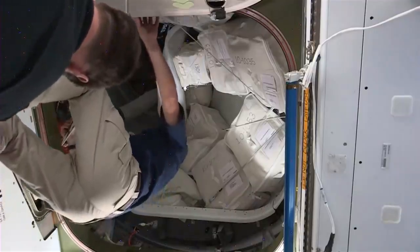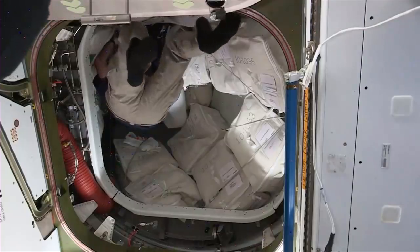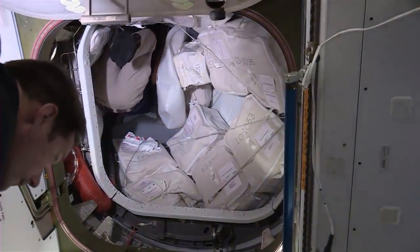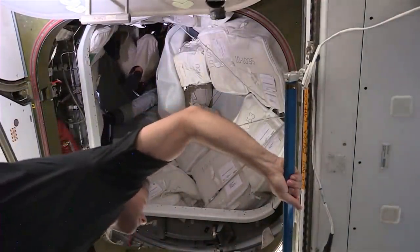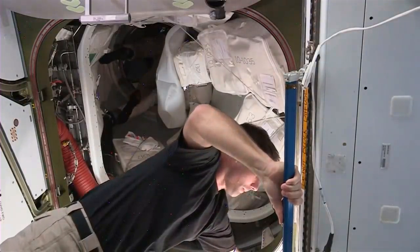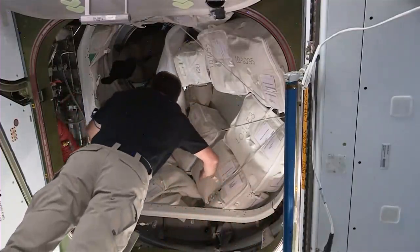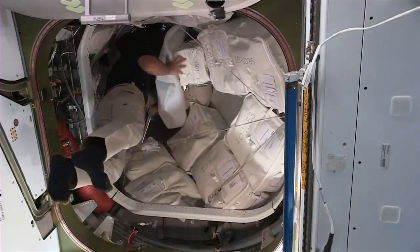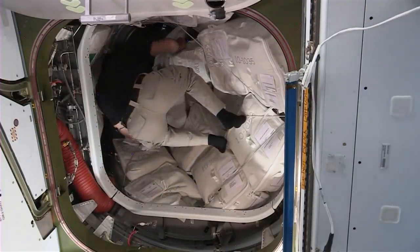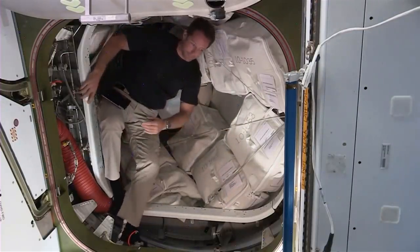There's NASA astronaut Shane Kimbrough, who just arrived a week ago on the Crew-2 mission. He's helping them complete their checks ahead of hatch closure and undocking today. Also part of Crew-2 is Tomas Pesquet, with his hand on the blue rail, going in to help as well. Pesquet was the first European Space Agency astronaut to fly on board Crew Dragon.